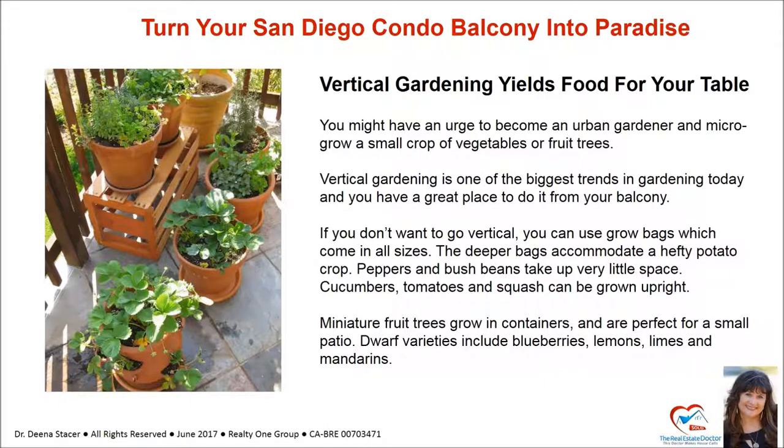Vertical gardening yields food for your table. You might have an urge to become an urban gardener and micro-grow a small crop of vegetables or fruit trees. Vertical gardening is one of the biggest trends in gardening today, and you can do it from your balcony. If you don't want to go vertical, you can use grow bags which come in all sizes. The deeper bags accommodate a hefty potato crop. Peppers and bush beans take up very little space. Cucumbers, tomatoes, and squash can be grown upright.